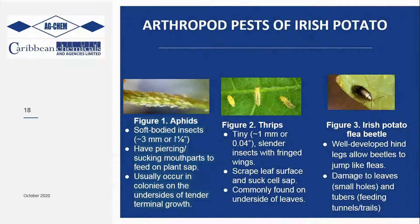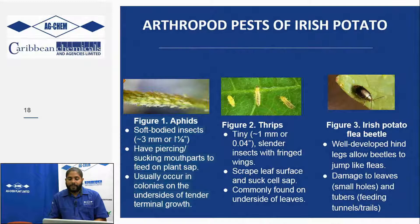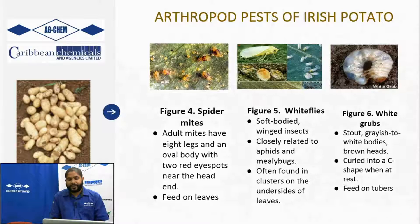You have the Irish potato flea beetle, which is another major pest. Their hind legs allow them to jump pretty much like how a flea would jump. The flea beetle larvae feed on the tuber, leaving tunnels and trails throughout the potato itself, reducing the marketability of the potatoes that you harvest.